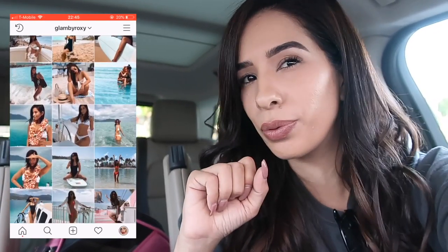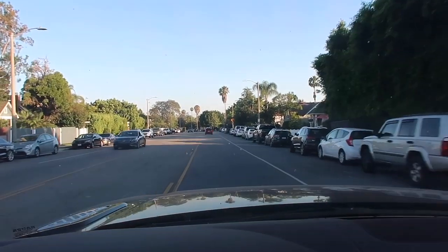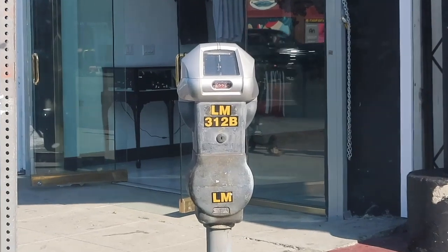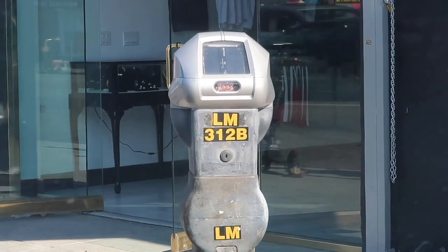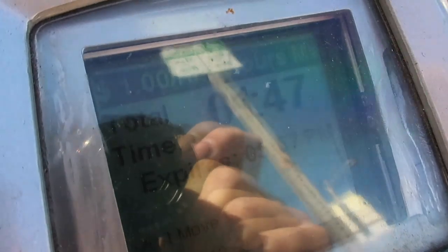Okay, how lucky do you actually feel when you stop next to a meter and it is actually green? This one literally has almost two hours in it — I'm just living, not even gonna lie.